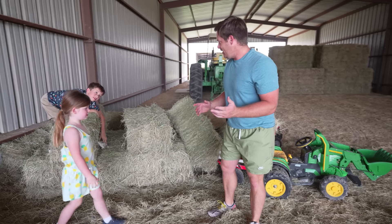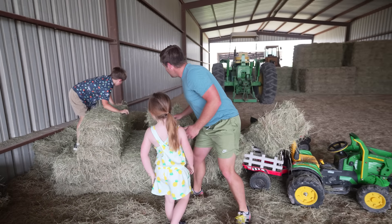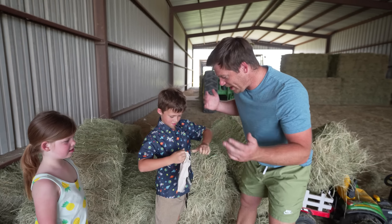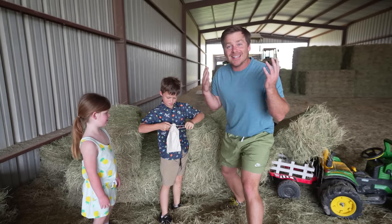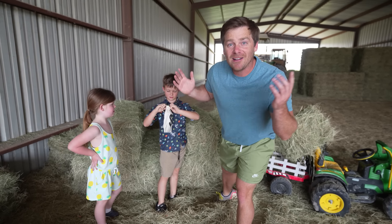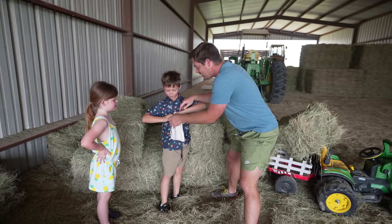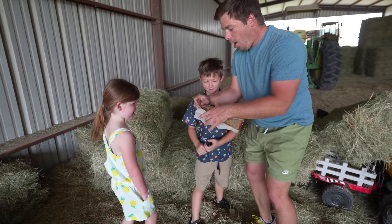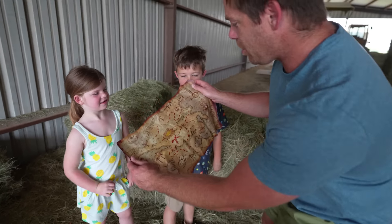We're gonna do all the... What? What is this? What did Hudson find? What is that? A bag with a money sign on it? Hudson, open it up! What is this? We were trying to deliver hay, and it looks like we found something. What is it, Hudson? It's hard to open. Oh! We got ourselves a treasure map!